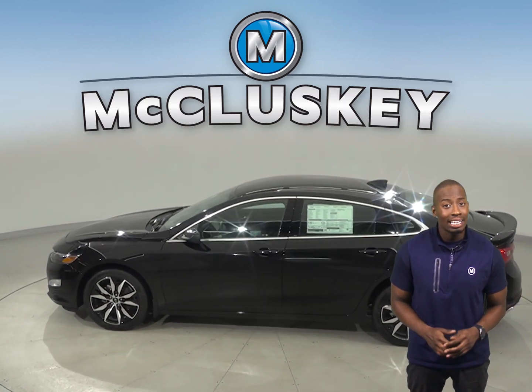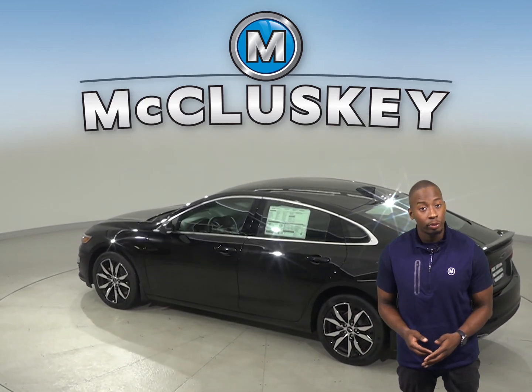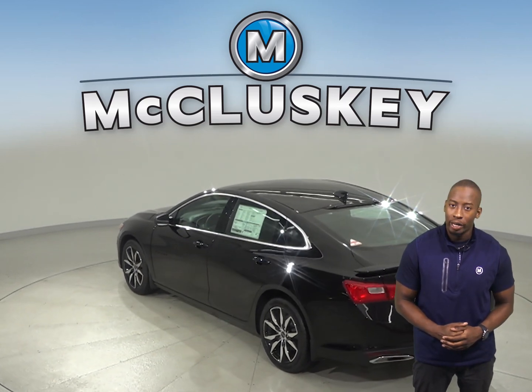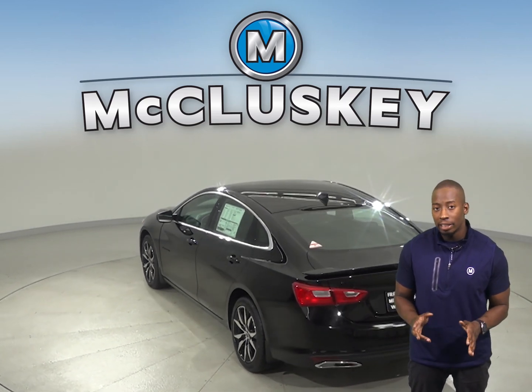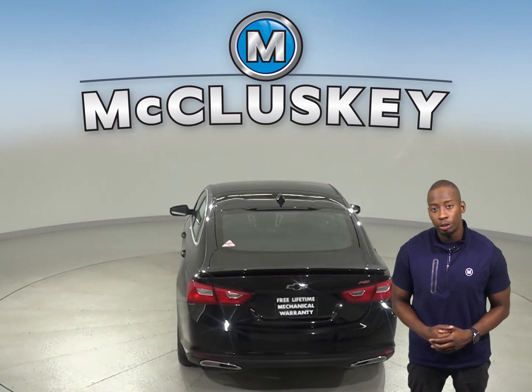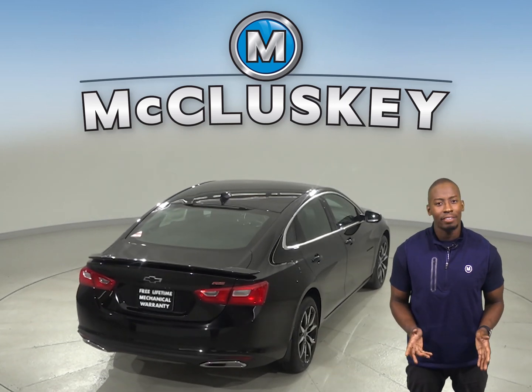The Chevrolet Malibu has a standard capless fueling system. The fuel filler is automatically opened when the fuel nozzle is inserted and then it is automatically closed when it's removed. This completely eliminates the need to unscrew and replace the cap. This also reduces fuel evaporation which causes pollution. The Corolla doesn't have this.